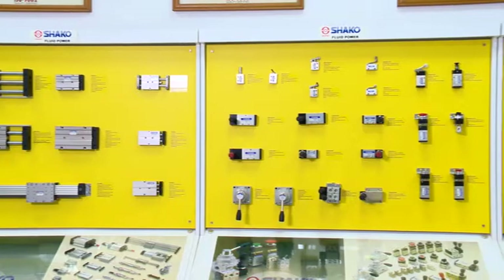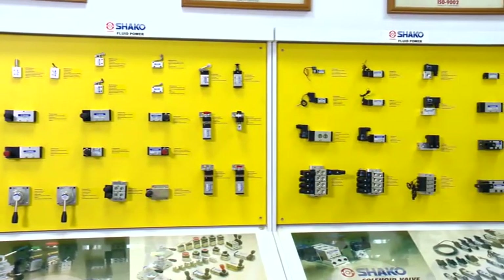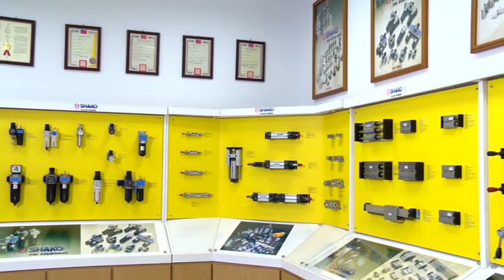All the product series have been widely applied to the industrial fields of automation equipment, automotive assembly, medication, and electronic machinery.